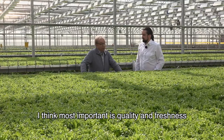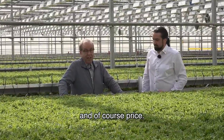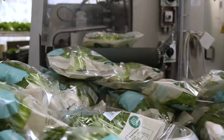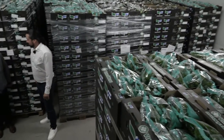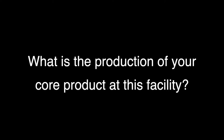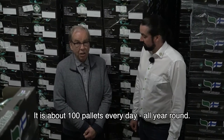The most important things here are quality and freshness, and of course price. The facility ships about 100 pallets every day.